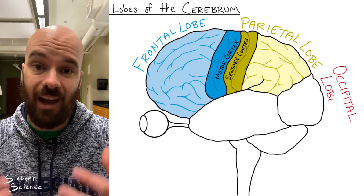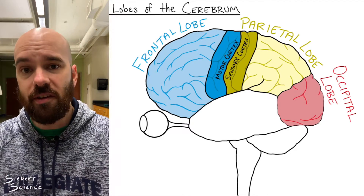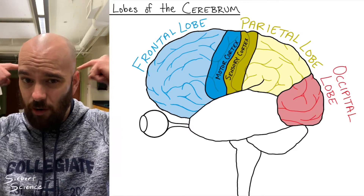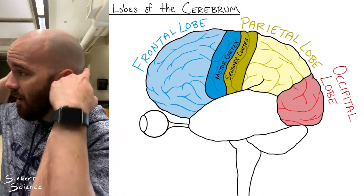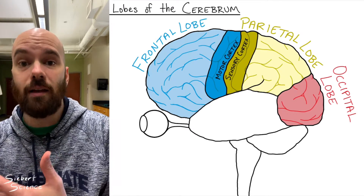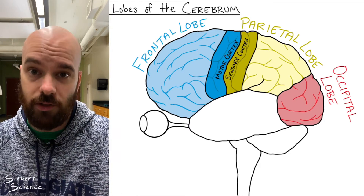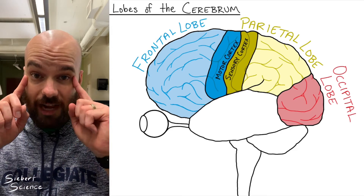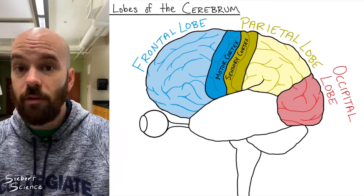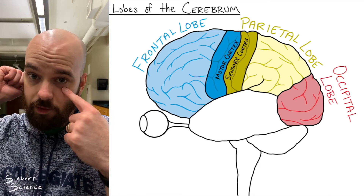The most posterior lobe is called the occipital lobe, and it has one primary function: the processing of visual information. It's kind of interesting that it's as far from our eyes as we can get, but information from our eyes is sent directly back to the occipital lobe, where we interpret and process it and decide what to do with it. Interestingly, our eyes send information to the opposite sides — the left occipital lobe processes what the right eye sees, and the right occipital lobe processes what the left eye sees.